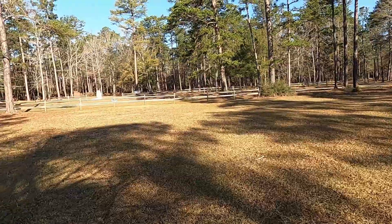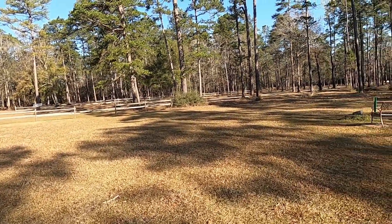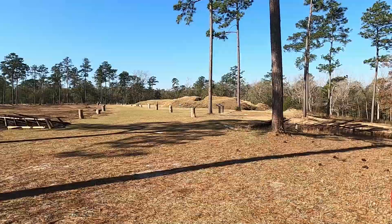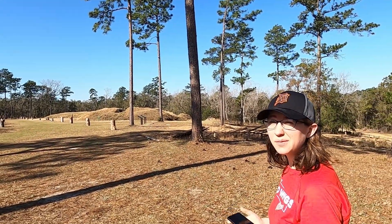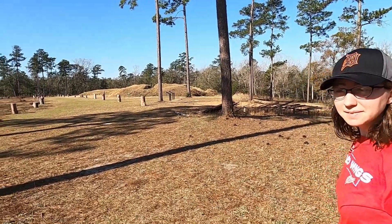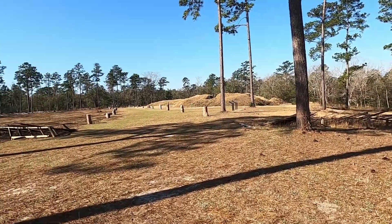We're gonna go over to the battlefield here in a little bit. Where are we, Anna? The Stark Blakely State Park — the largest Civil War battlefield that happened in Alabama.